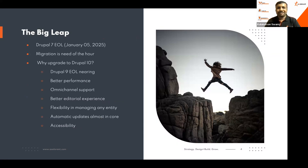Jumping right into the topic: we now know that Drupal 7 end of life, which will not be extended anymore, is January 5th, 2025. The migration is very much the need of the hour. Drupal 7 end of life is also nearing by end of this year.